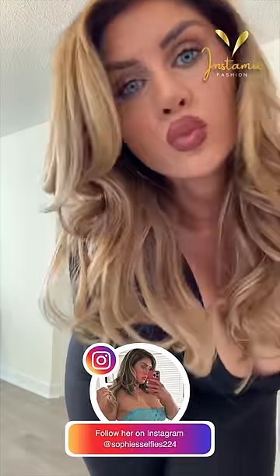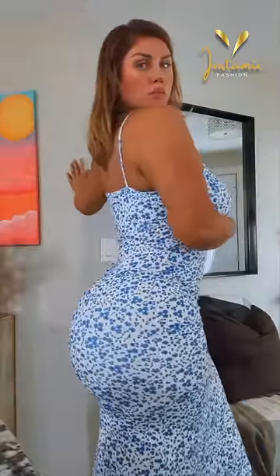Hailing from the UK but now making waves with 1.8 million followers on Instagram, Sophie's style is truly remarkable. So let's delve into part 2 of her Instagram fashion journey.